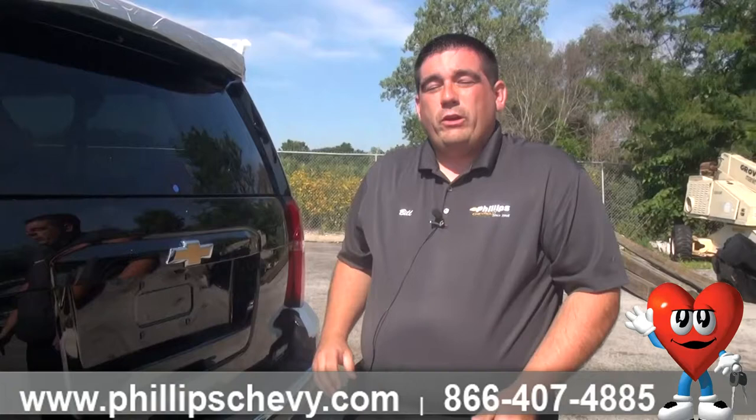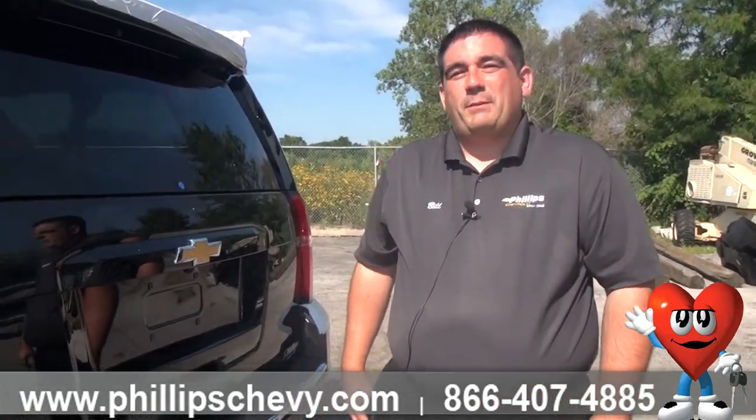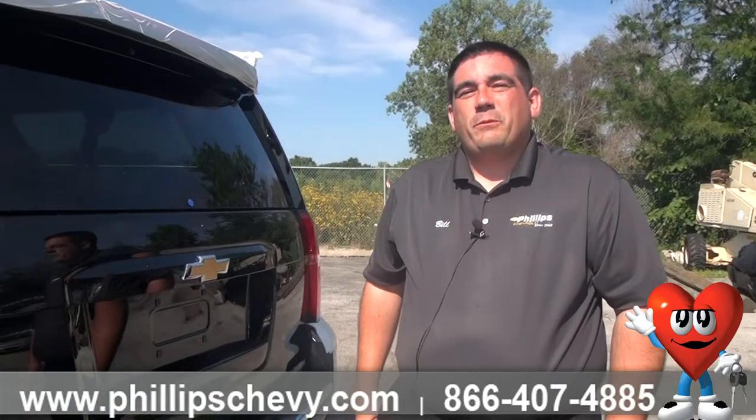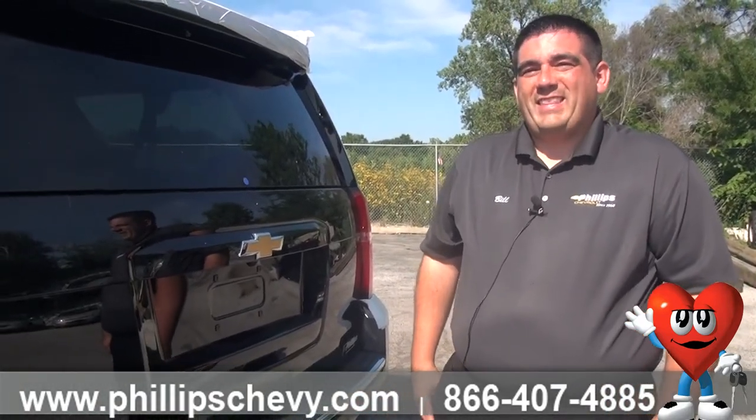If you have any questions on the trailering package, or if there's anything I can do for you, please let me know. Again, my name is Bill Goldrick and I'm at Phillips Chevy of Frankfort. The number is 815-469-2323. Thank you.